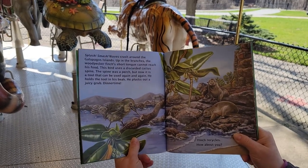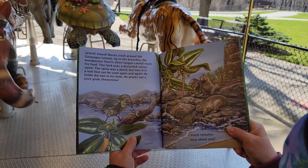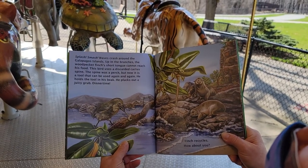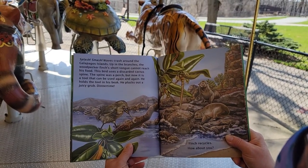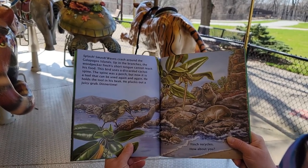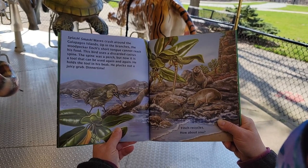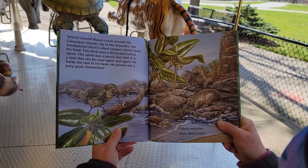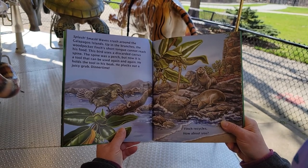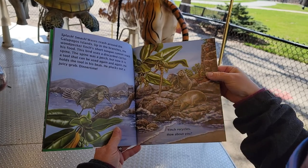Splash, smash! Waves crash around the Galapagos Islands, up in the branches. The woodpecker finch's short tongue cannot reach his food. This bird uses a discarded cactus spine. The spine was a perch, but now it is a tool that can be used again and again. He holds the tool in his beak. He plucks out a juicy grub. Yum-o! Dinner time! Finch recycles — how about you?